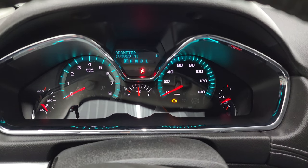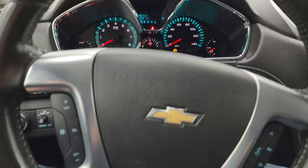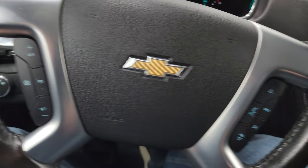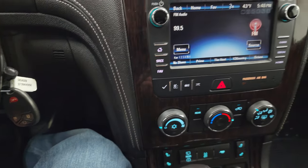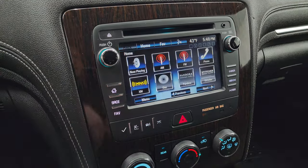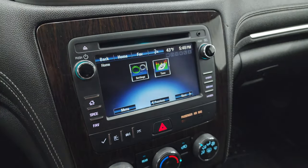This one has 103,829 miles on it. The instrument cluster is very nice and clean. It comes with the leather-wrap steering wheel, which is in pretty nice shape as well. Bluetooth and audio controls on the right, cruise controls on the left. It does have keyless entry with remote start. This one has the Chevy MyLink radio — you get AM, FM, and SiriusXM radio capabilities, all your different apps, Bluetooth connectivity, CD player, and an AUX jack.